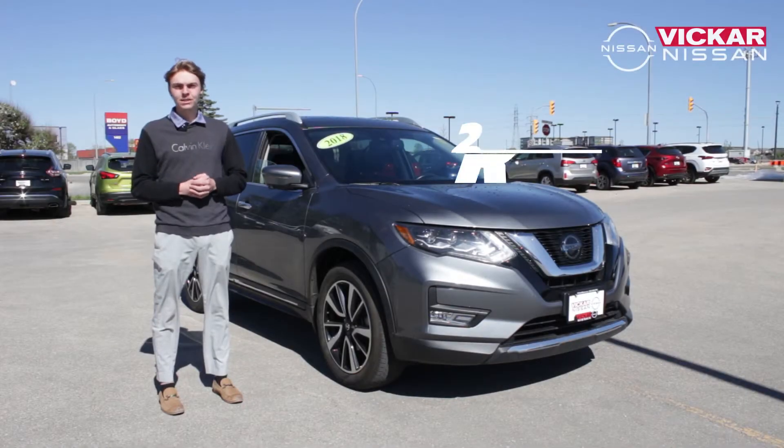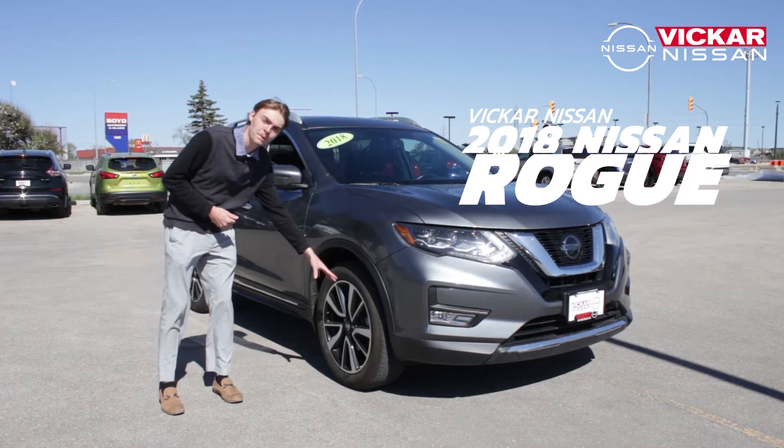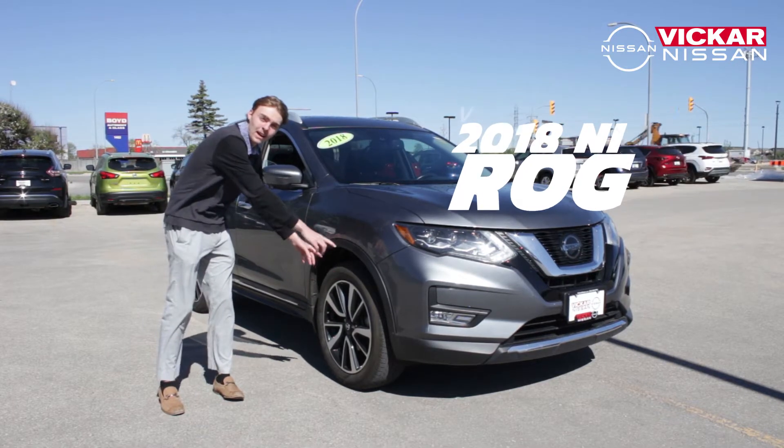The 2018 Nissan Rogue SL Platinum comes fitted with 19-inch aluminum alloy rims fitted on all-season tires.